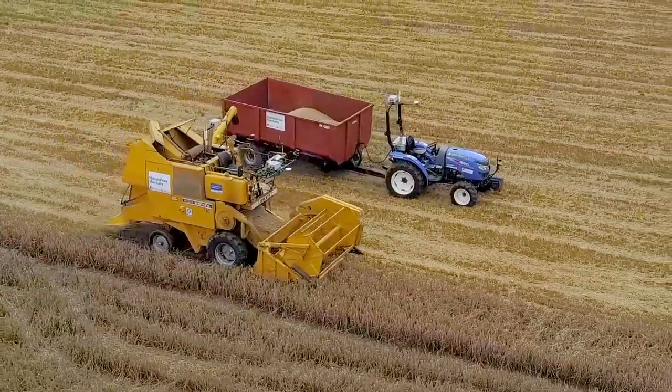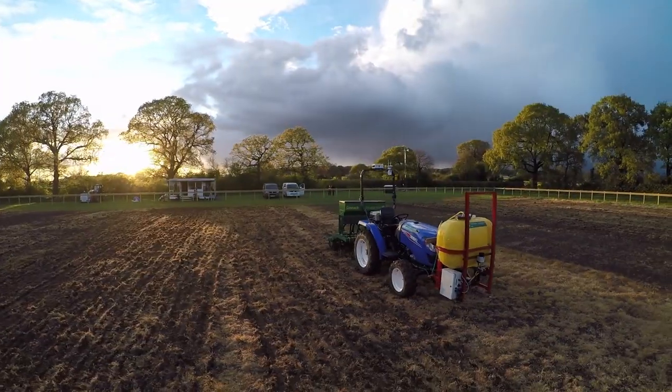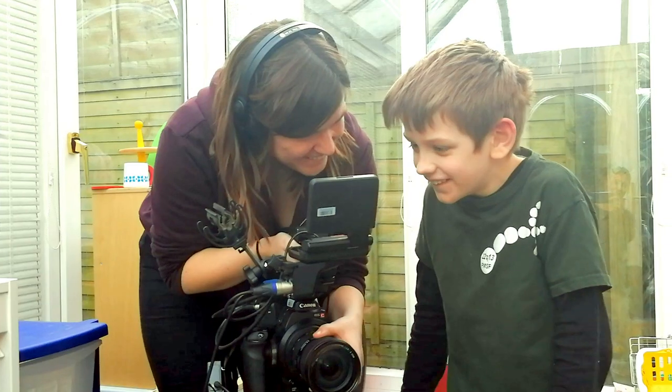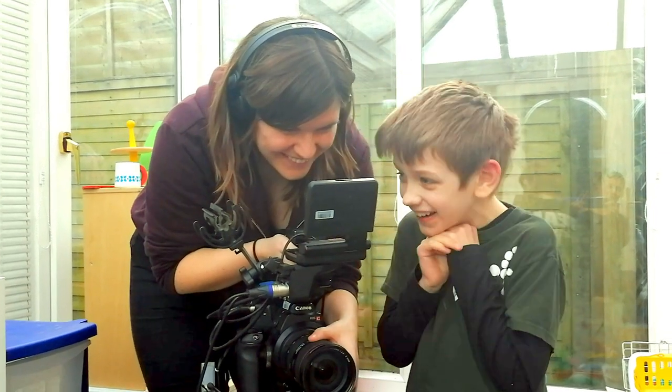Old McKellie had a farm, E-I-E-I-O, and on his farm he had a robot tractor, a flower picker, and looks like we're taking on a new member of the team.